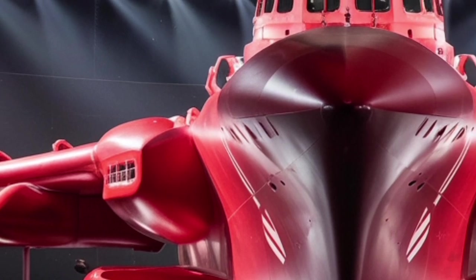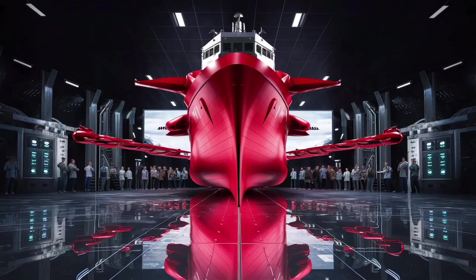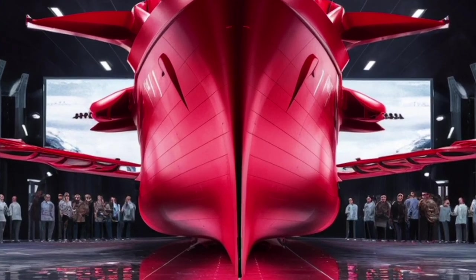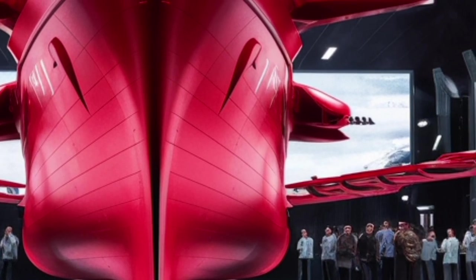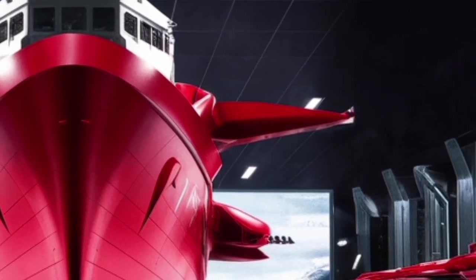Perhaps the best way to think about the USS Delbert D. Black is as a floating city with the capabilities of a fortress and the speed of a racing yacht, all wrapped in advanced electronics. It is not the largest ship in the Navy, but it is one of the most versatile and lethal. Each system on board is carefully integrated to support the others, creating a warship that can respond rapidly to almost any scenario at sea.